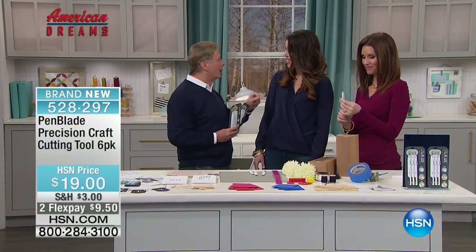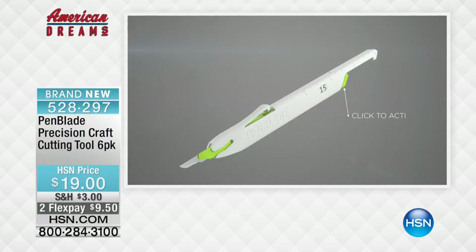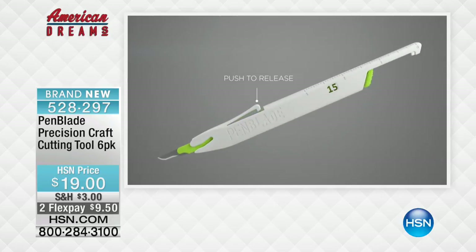Let's talk about what the pen blade is. The pen blade is a Kraft utility knife, a multipurpose tool. It opens like a pen — you push it with your button and you retract it automatically with the simple push of the button on the top of the pen blade after you've made your incision. It works like a pen. It's multipurpose and has so many uses.